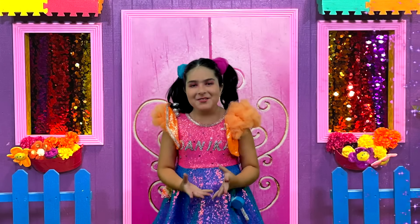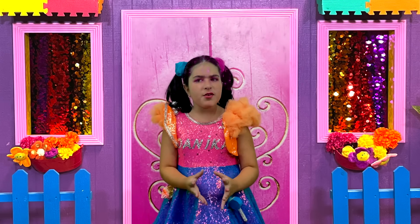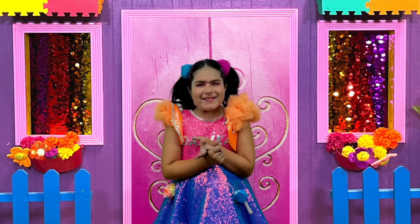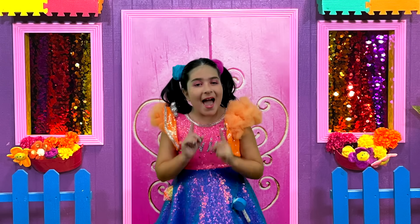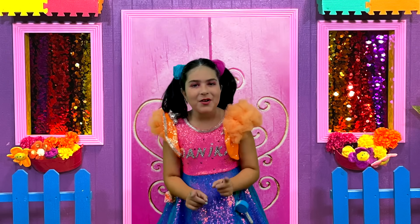Hey everyone! Welcome to Danica's Dreamhouse. I'm so excited to see you this week. Today, if you love dinosaurs and digging stuff, I've become a paleontologist, so this is the exact perfect episode for you! In my unboxing room — I know you guys are going to love it.